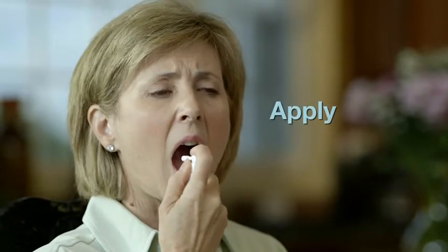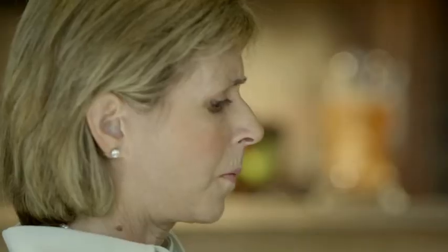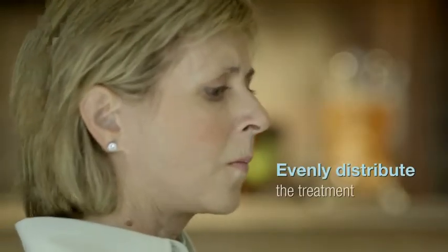Just remove the protective cap and prime the pump prior to the initial dose. When an even liquid stream appears, you're ready to begin. Apply Epicil to the affected areas of the oral cavity one to three times within five minutes before a meal. Then evenly distribute the treatment, making sure it covers any areas of soreness or pain.